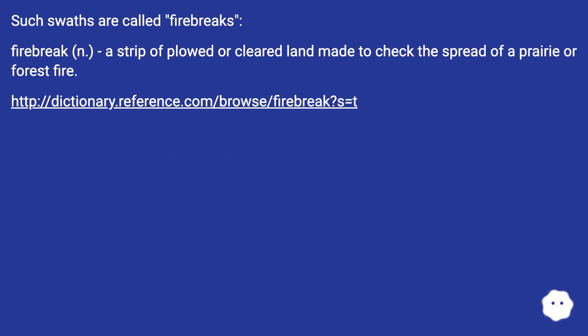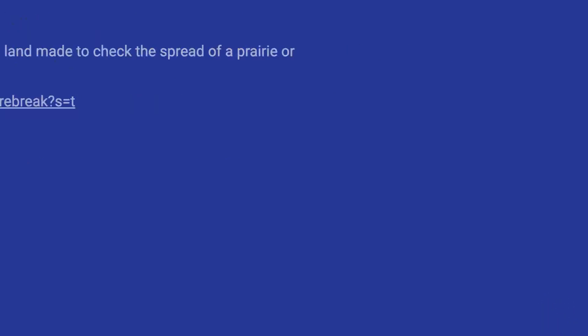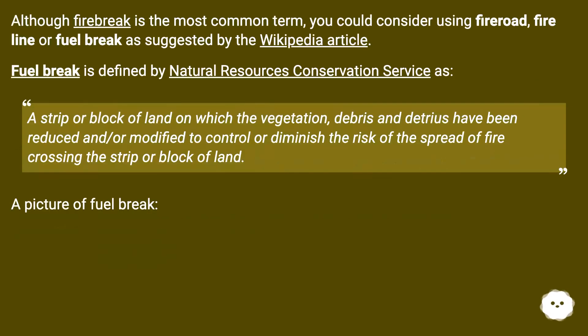Firebreak: a strip of plowed or cleared land made to check the spread of a prairie or forest fire. Although firebreak is the most common term, you could consider using fire road, fire line, or fuel break, as suggested by the Wikipedia article.